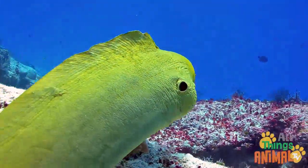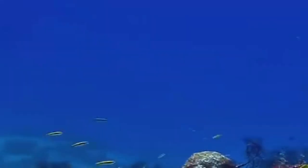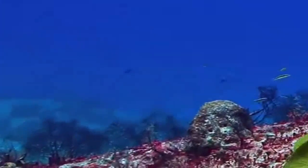These fins join to make one long ribbon fin which runs along the body. Can you see how the eel moves through the water?